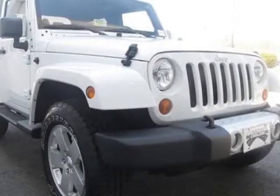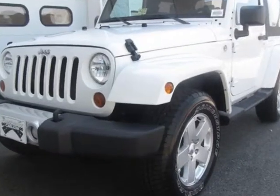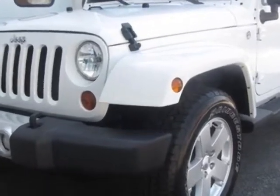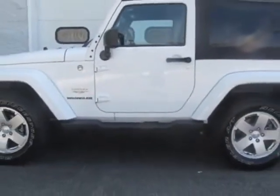Come take a look at this 2012 Jeep Wrangler. Carfax has certified this Wrangler as having one owner. This Wrangler has just under 19,500 miles. For your protection, this vehicle has a factory warranty.